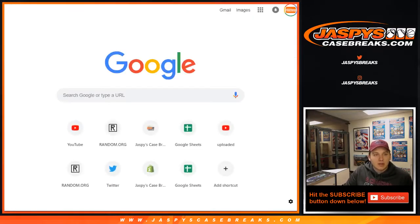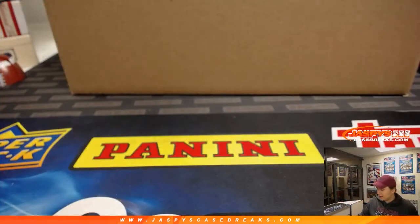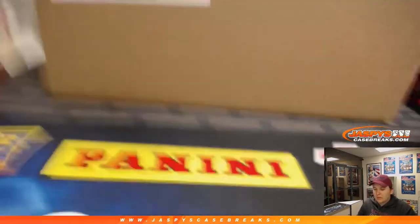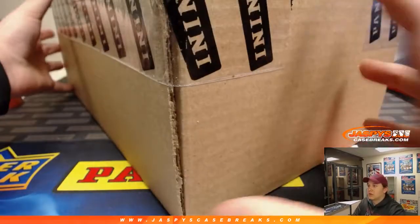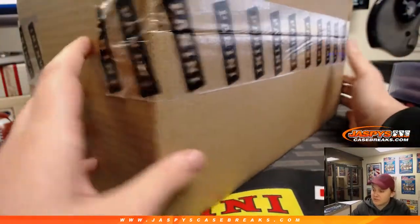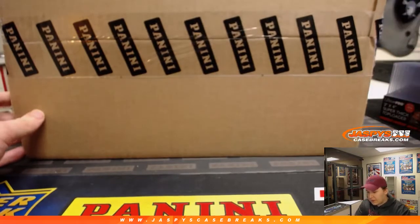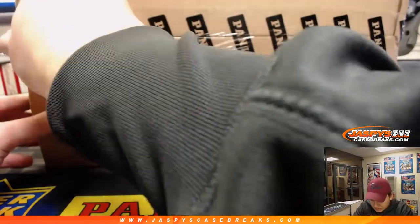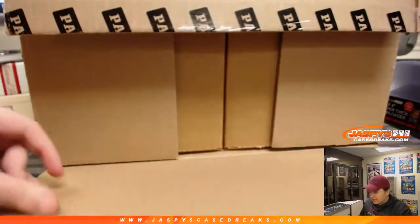Let me go ahead and open the dice up. Master case, Panini One Football — show everybody the seal here. A little heavier than I expected, all those in-case cards. So open this up, pop out the two inner cases — as long as I don't cut myself — and let the virtual dice decide which one.